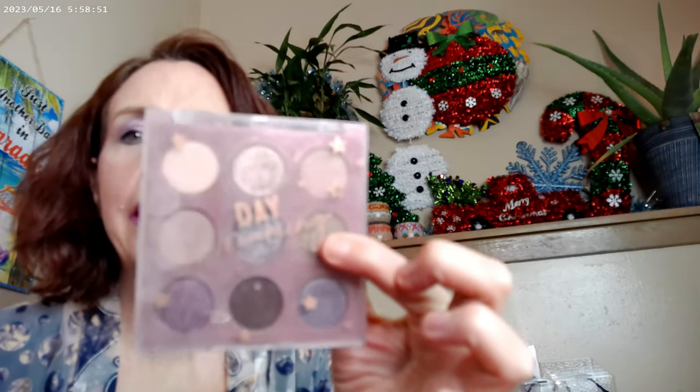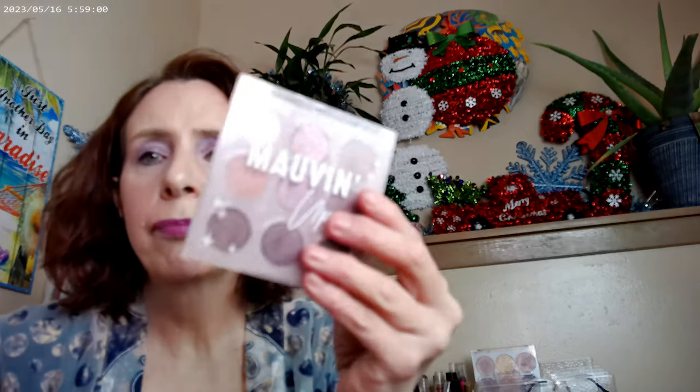Forever Floral came out during the summertime — really pretty, it has some bronze, peach, and rose in it. Blue Velvet is for you if you want an intense blue look. Daydreaming was released in the summer as part of a dreaming collection inspired by Paris and the Eiffel Tower, with really pretty glittery colors.